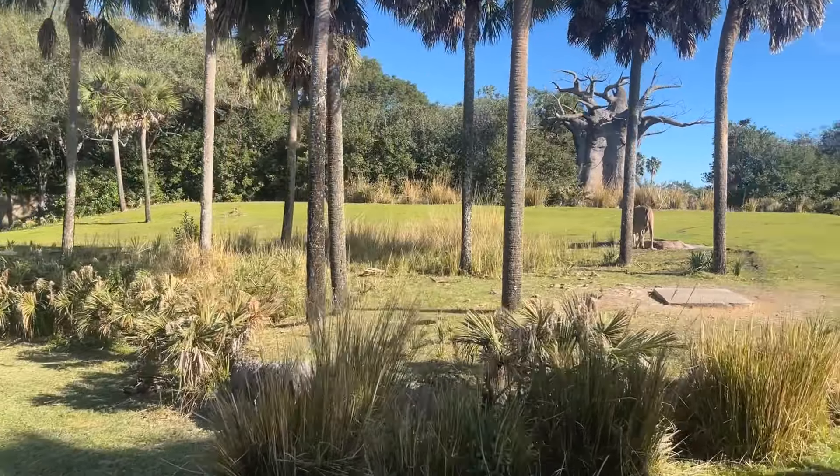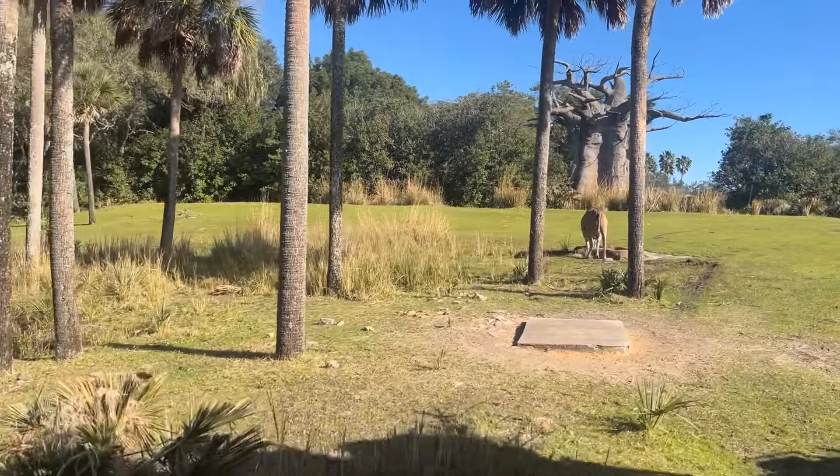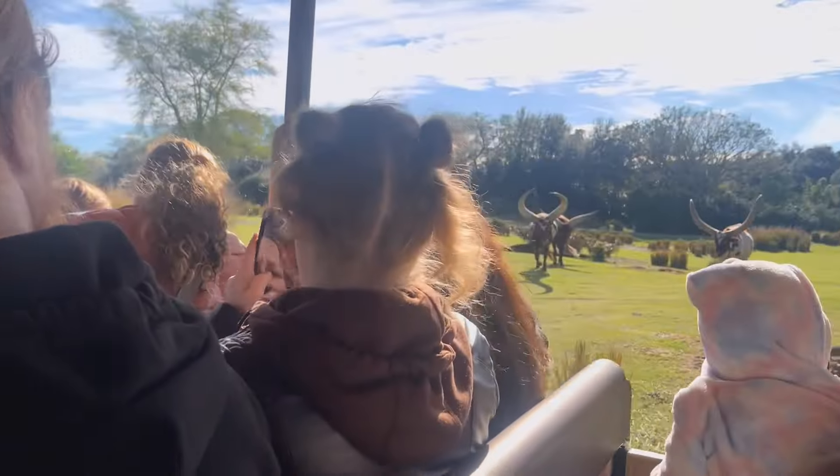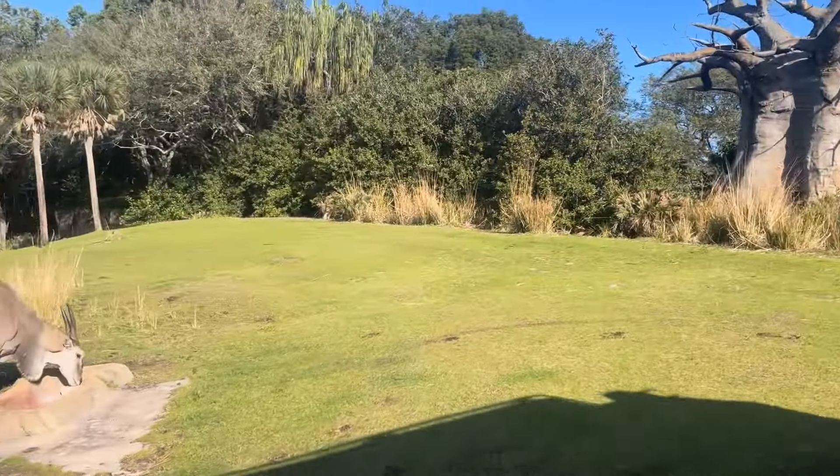If you don't have early entry and you're going at the standard opening time to Animal Kingdom, you might want to go to Flight of Passage like everyone else because it's a great ride — but that is going to be very busy and backed up. We actually recommend making your way to the safaris first. Kilimanjaro Safari is a great place to start because the animals are more active early in the morning, and most early entry crowds will be over in Pandora.